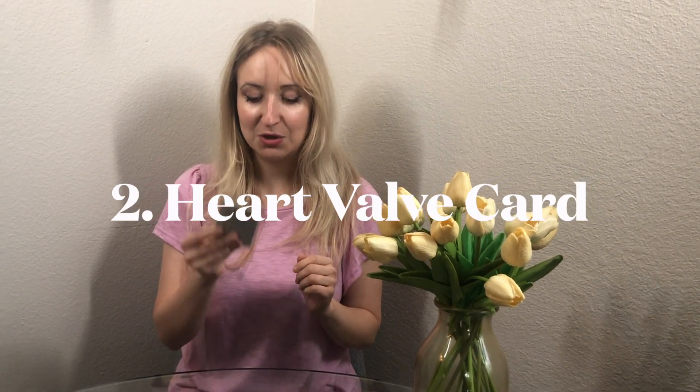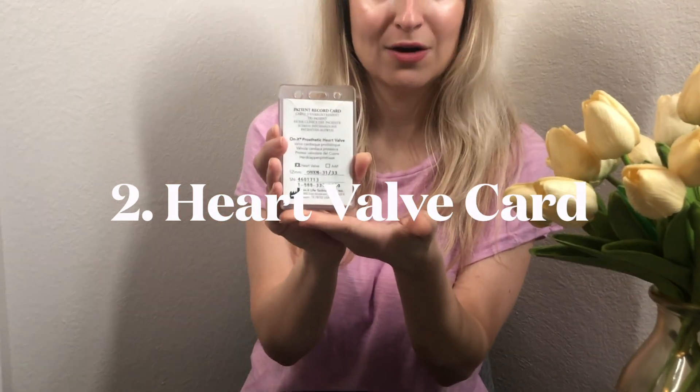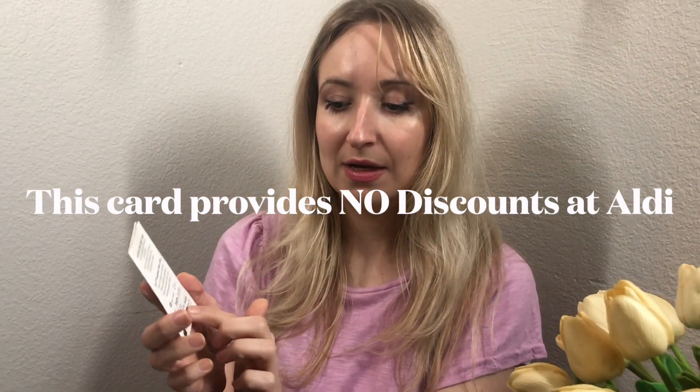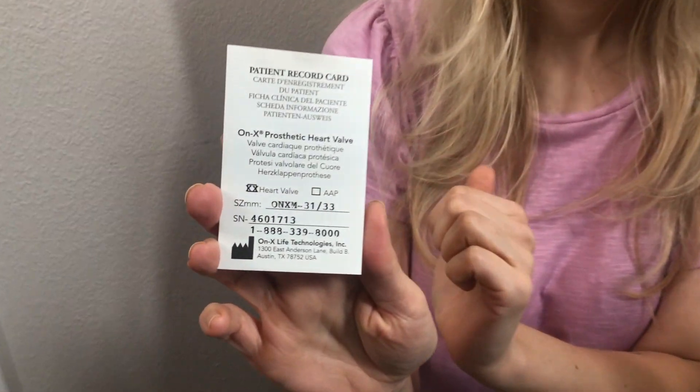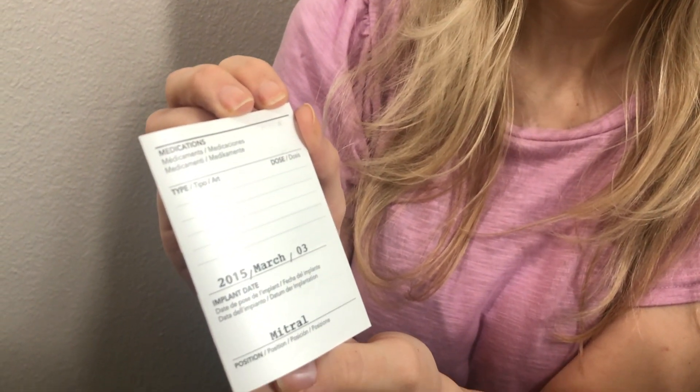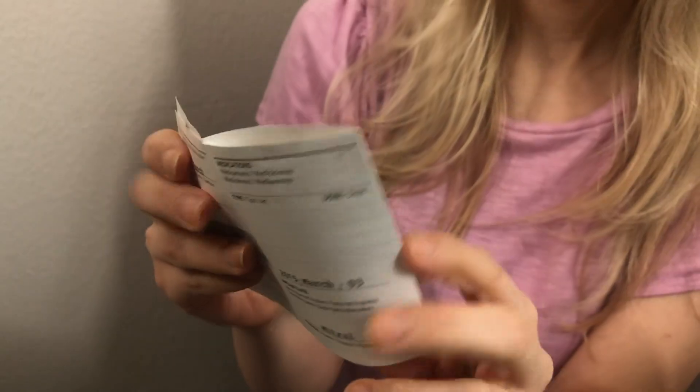The second thing about a mechanical heart valve is that when you get your heart valve replaced, they give you a prosthetic heart valve card. They give you this little sleeve to protect it, and it tells you the VIN number for the heart valve. Inside it shows the date of the surgery and the placement — mine is a mitral valve. On the back it tells you safety settings for the MRI machine. This is important to give to your medical team so they know what type of valve you have and what settings to put the MRI on so that you are safe.